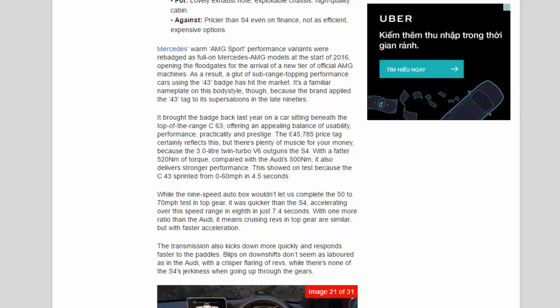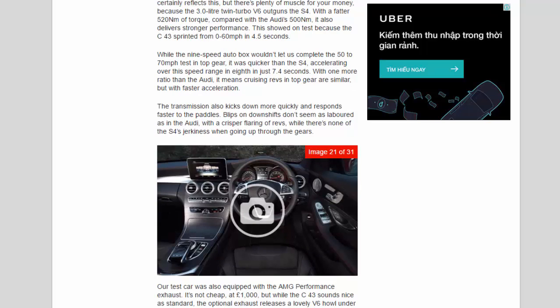Mercedes brought the badge back on a car sitting beneath the range-topping C63, offering an appealing balance of usability, performance, practicality, and prestige. The £45,785 price tag reflects this, but there's plenty of muscle for your money: the 3.0-litre twin-turbo V6 outguns the S4 with 520Nm of torque versus the Audi's 500Nm. The C43 sprinted from 0-60mph in 4.5 seconds. The 9-speed auto box was quicker than the S4 in the 50-70mph test, accelerating in 8th in just 7.4 seconds. With one more ratio than the Audi, cruising revs in top gear are similar, but with faster acceleration.